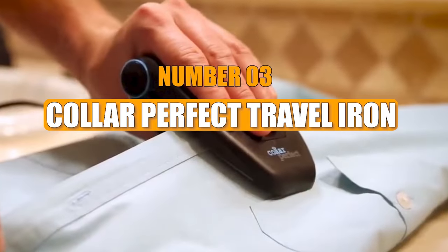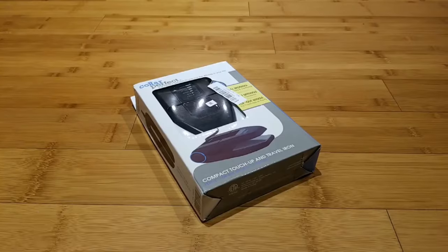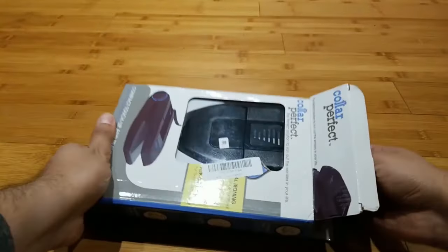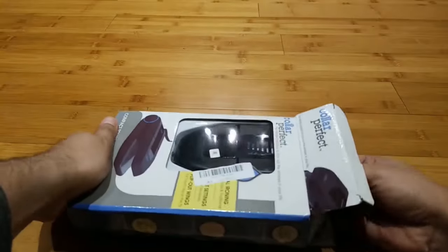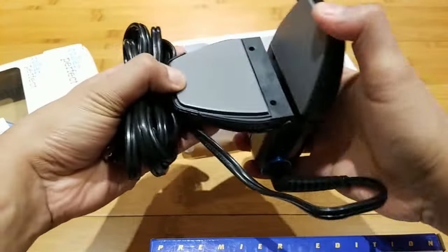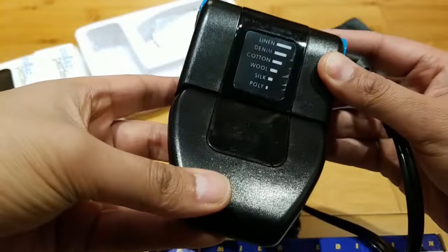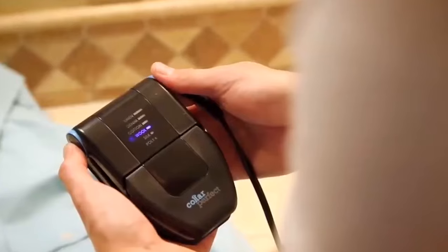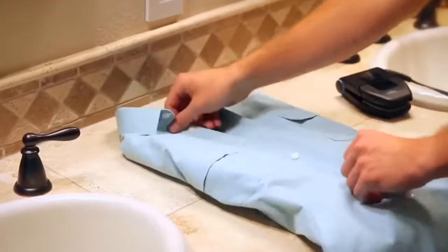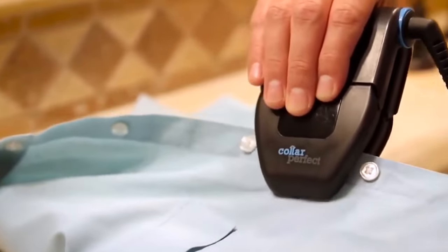Number 3: Collar Perfect Travel Iron. Created by the US company K, this compact and useful device is ideal for travelers — designed to be the first thing you pack in your suitcase. It offers six temperature settings from 110 to 177 degrees Celsius, allowing users to adjust the heat for different fabric types.